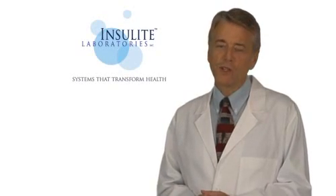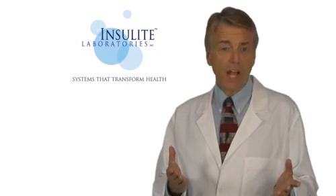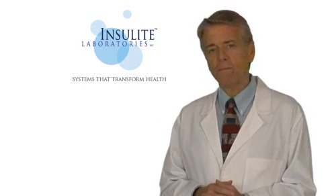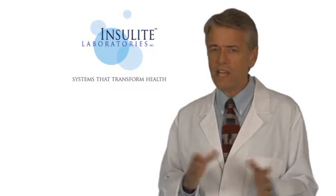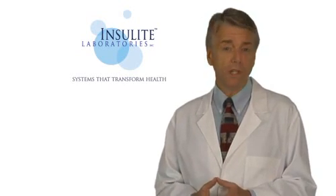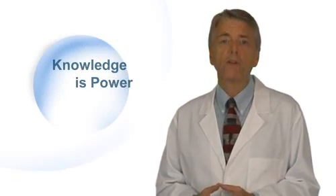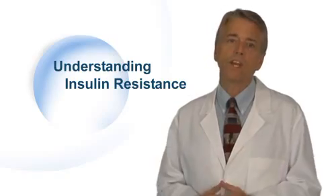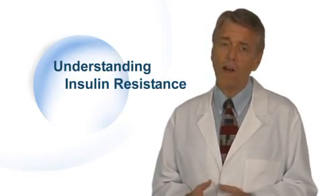I'm glad you wanted to learn more about insulin resistance. I'm here to provide you with a clear, simple understanding of this devastating complication of diabetes which so negatively affects your health. At Insulite Laboratories, we believe knowledge is power. Therefore, understanding insulin resistance is a first important step in your quest to transform your health.